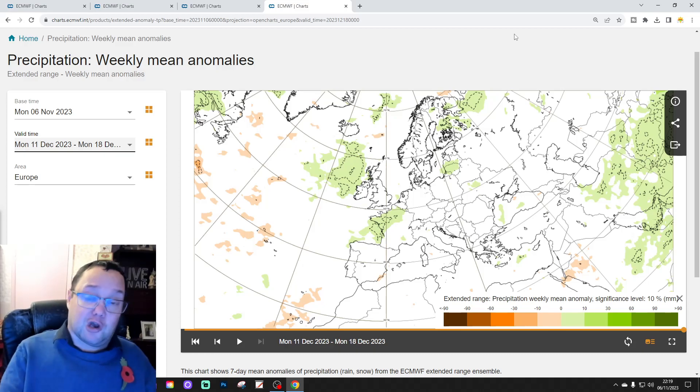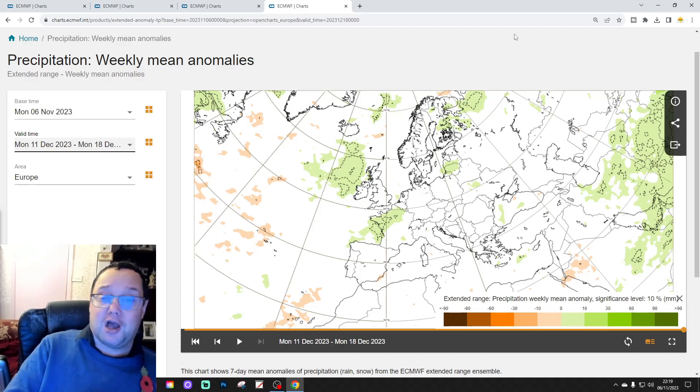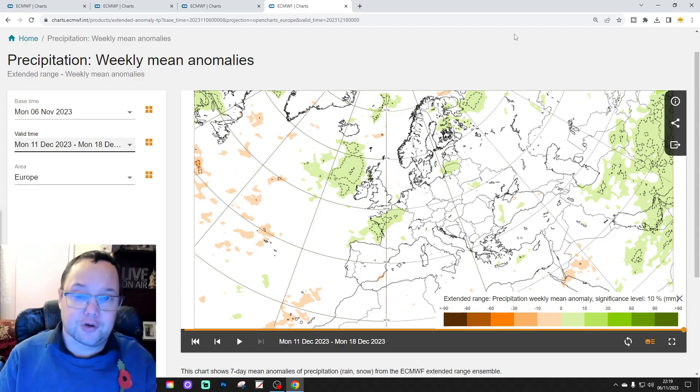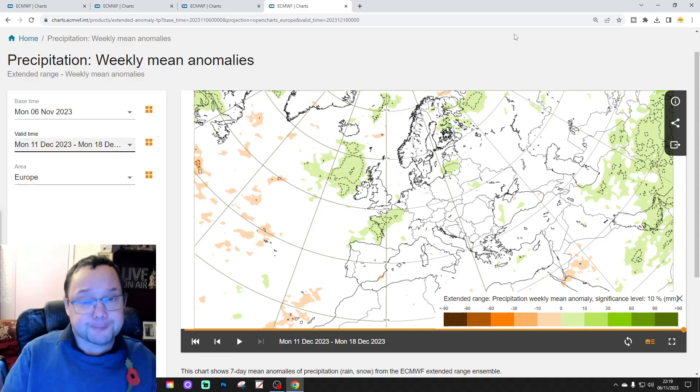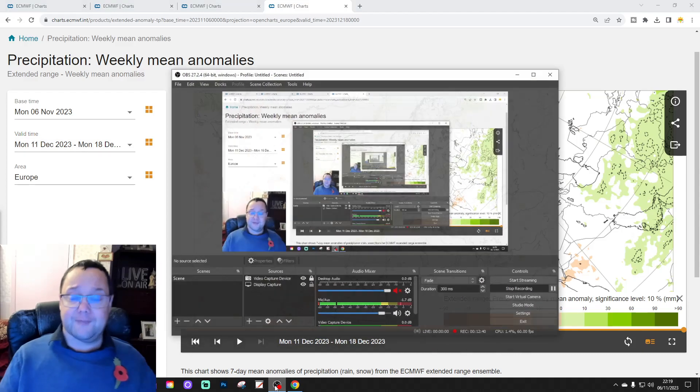We're going to be back — let me just snapshot what the model is showing, as it could look completely different when we do the UK and Ireland focus with this model on Saturday morning, or when we do next week's extended European outlook next Tuesday. If you have enjoyed this video and found it useful and informative, please like, share and subscribe. I'm going to be back later on with the 10 to 14 day, including all the great features. For this week's extended European outlook, that's all for now — thanks so much.